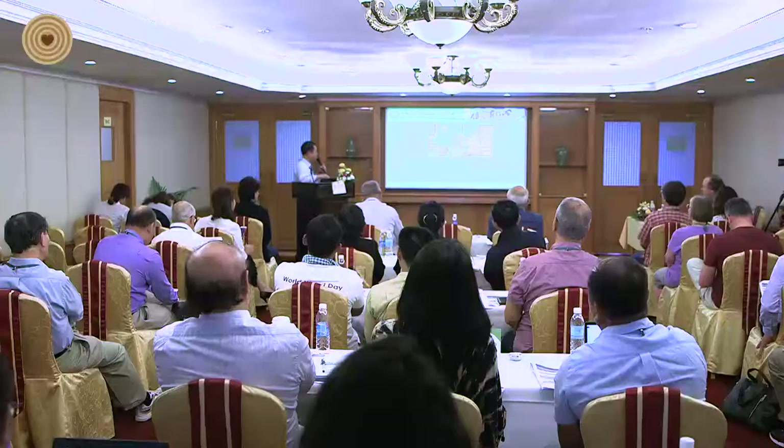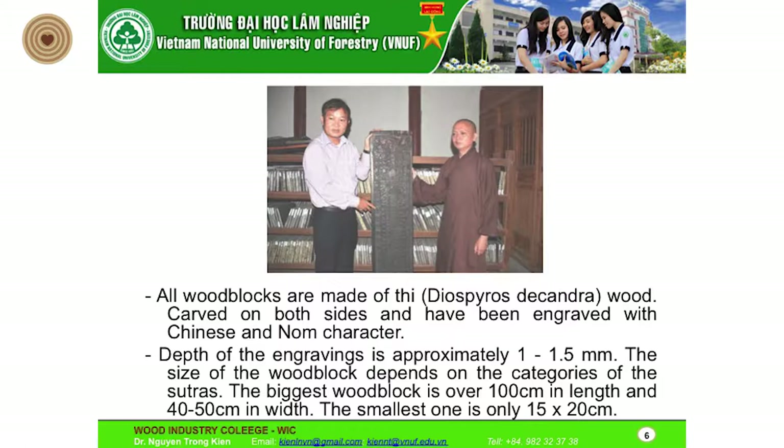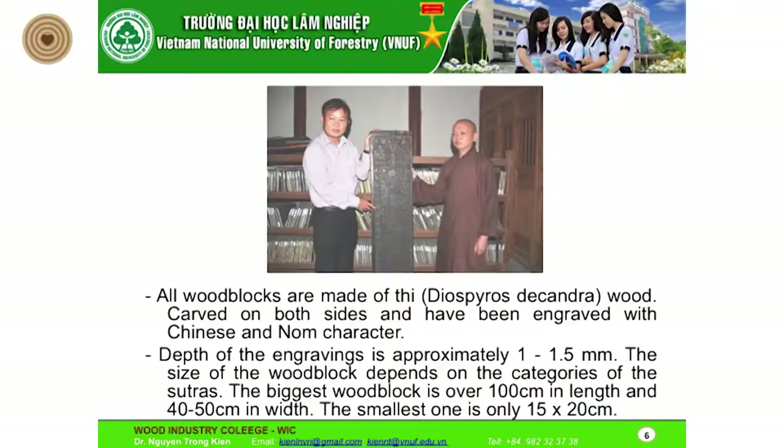All wood blocks for printing are made from a wood type called 'tea' in Vietnamese, which has a Latin name. They are carved on both sides and integrated with Chinese and Nom characters, because for a long time Vietnamese used Chinese script. The width of the engraving is approximately 1 to 1.5 millimeters. The size of the wood block depends on the content — the biggest blocks are over 100 centimeters.